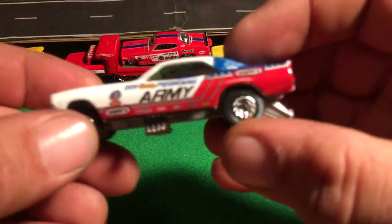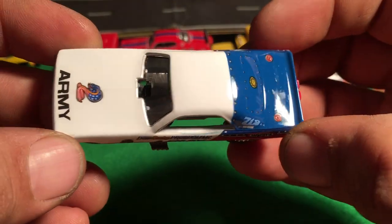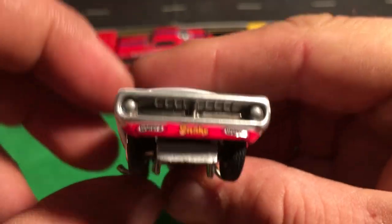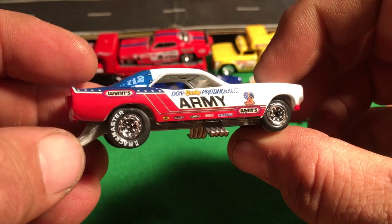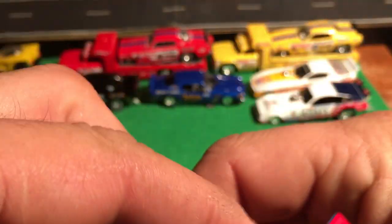Here's another one that I picked up. Love funny cars, absolutely crazy about them. Look how mean that is. Race Master tires - Supreme.